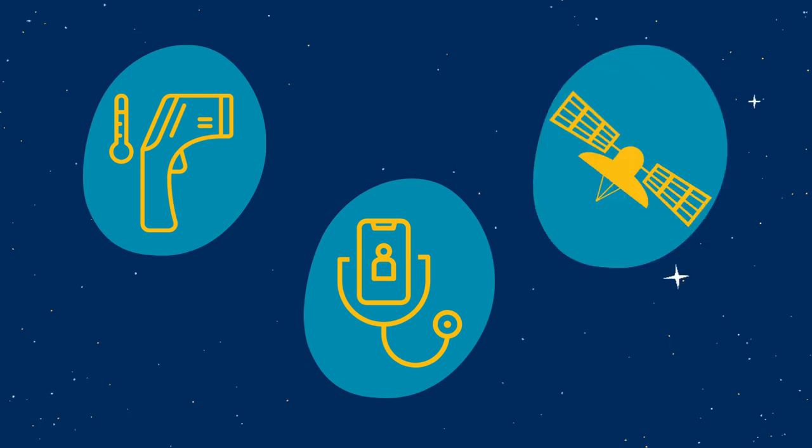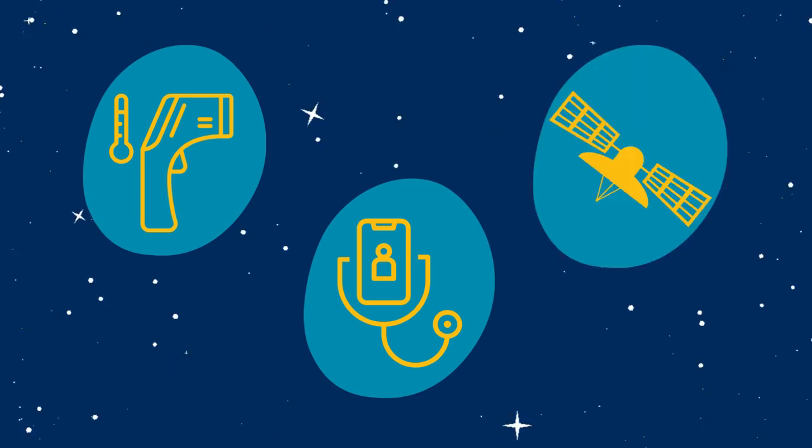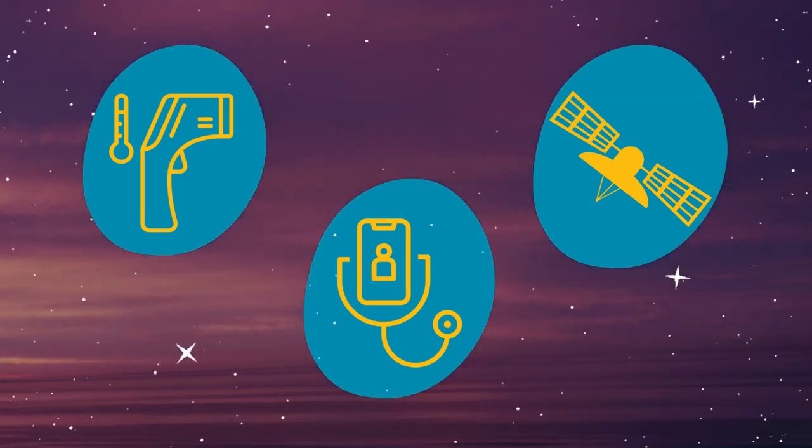These are just a few examples of how space innovations have contributed to public health, but more opportunities for technology exchanges are just beyond the horizon.